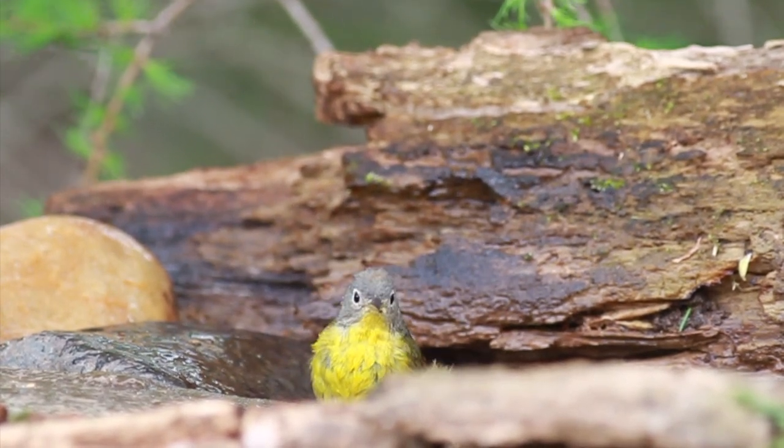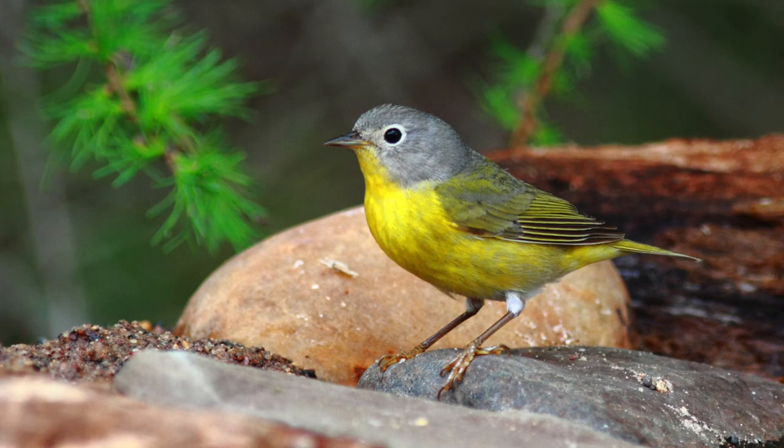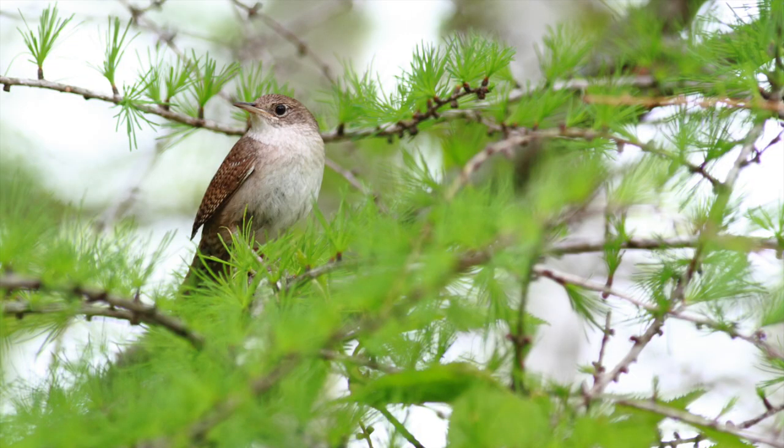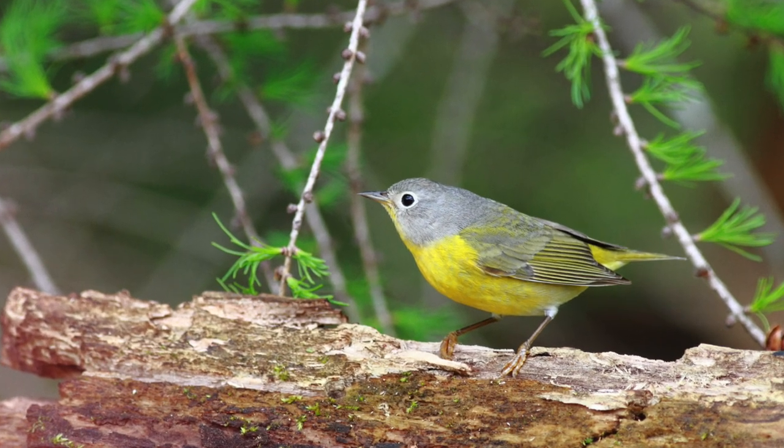I got a Nashville warbler female. She came through and I made beautiful pictures and a little footage too. The blind has only been set up for about an hour, and the bath has only been sitting there for 24 hours, and I've already made really exciting pictures of a house wren and also of a Nashville warbler.